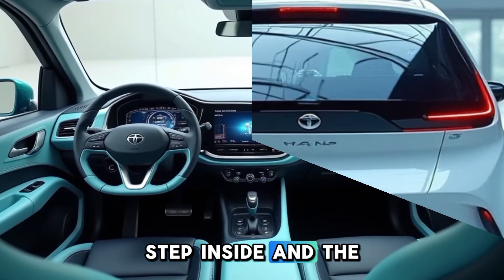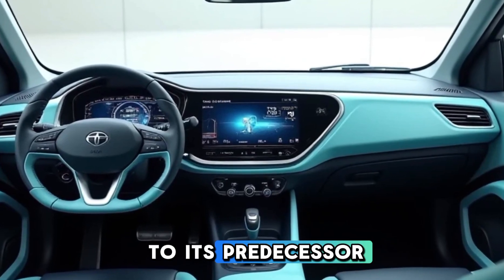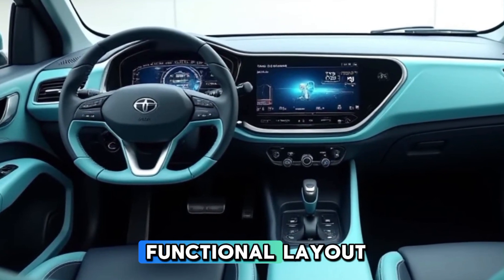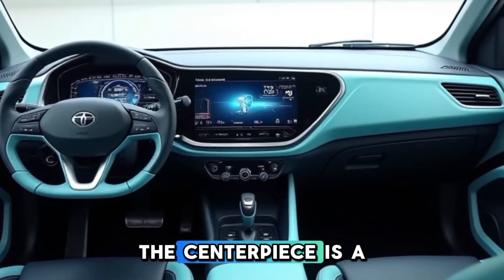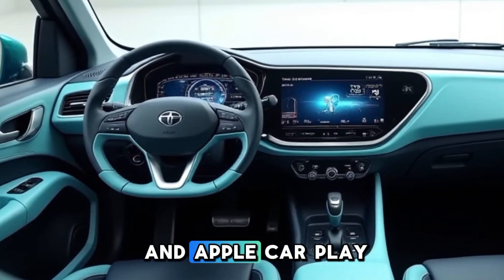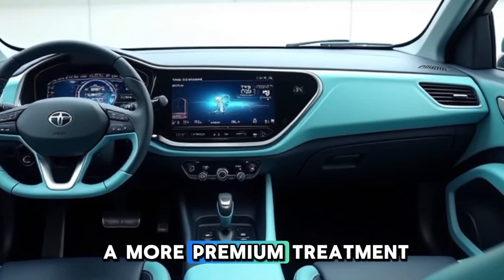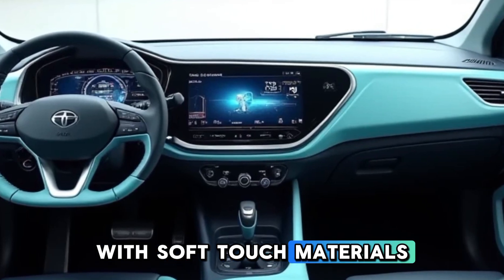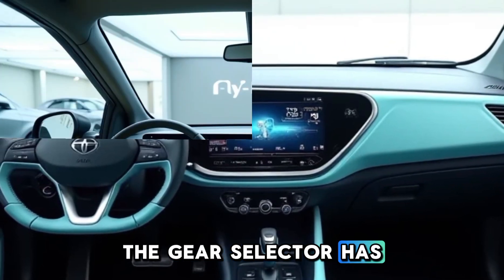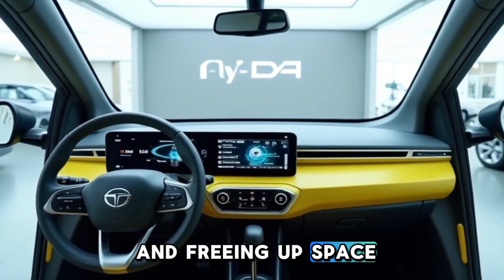Step inside, and the Nano EV welcomes you with a much more modern and premium interior compared to its predecessor. The dashboard has been completely redesigned, featuring a minimalist yet functional layout. The centerpiece is a 7-inch LCD touchscreen infotainment system that supports Android Auto and Apple CarPlay, offering seamless connectivity on the go. The side doors get a more premium treatment with soft-touch materials and stylish inserts. The gear selector has been replaced with a simple rotary dial, making gear changes effortless and freeing up space in the center console.